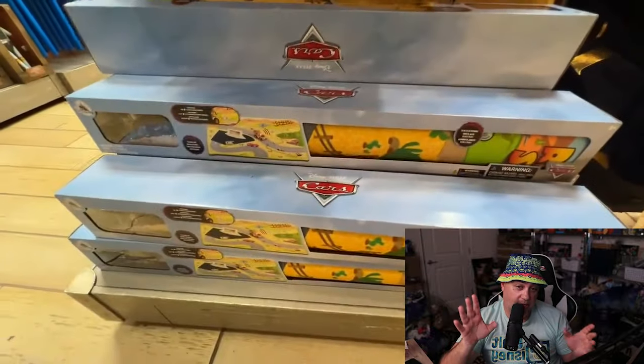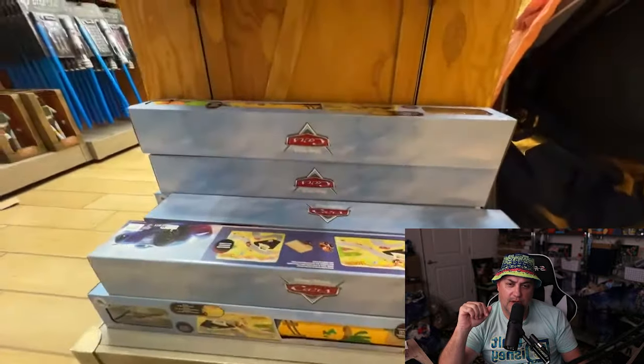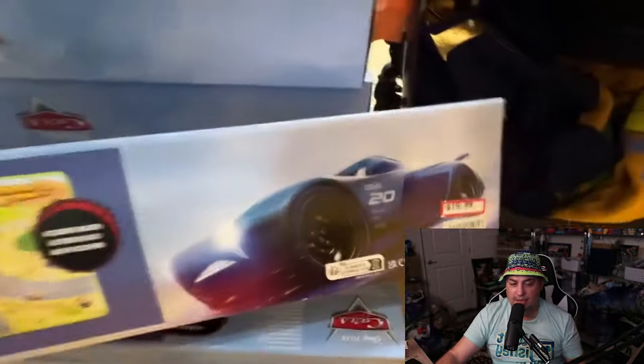Toy alert — this is a Cars little toy play set, like a little play mat. Hopefully we'll show the picture of what's in the box — there it is, a little play set. $19.99, good — $19.99.